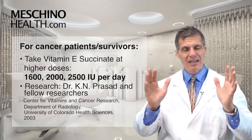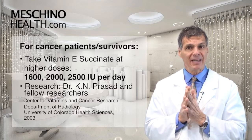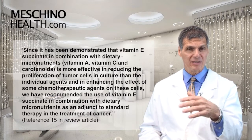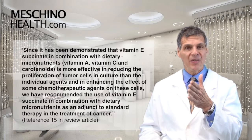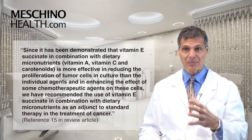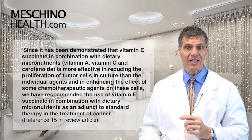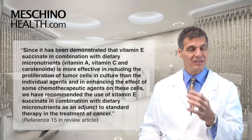You may ask: where is this research presented? In a review by Dr. Prasad and fellow researchers at the Center of Vitamin and Cancer Research, Department of Radiology at the University of Colorado Health Sciences in 2003, the authors state that vitamin E succinate in combination with dietary micronutrients like vitamin A, vitamin C, and carotenoids is more effective in reducing the proliferation of tumor cells in culture than individual agents, and enhances the effect of some chemotherapy agents. They recommend the use of vitamin E succinate in combination with dietary micronutrients as an adjunct to standard therapy in the treatment of cancer in humans.